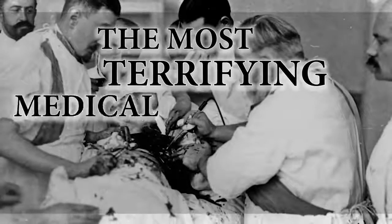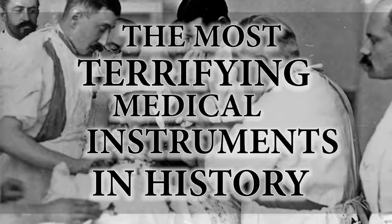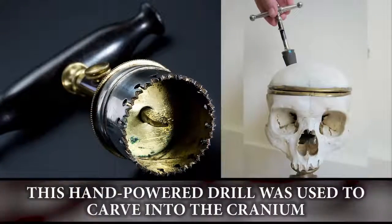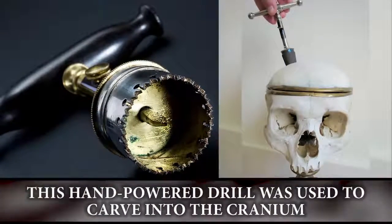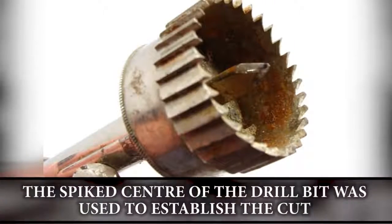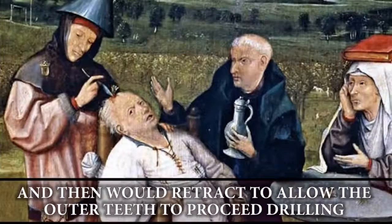The most terrifying medical instruments in history. The trephine drill: this hand-powered drill was used to carve into the cranium. The spiked center of the drill bit was used to establish the cut and then would retract to allow the outer teeth to proceed drilling.